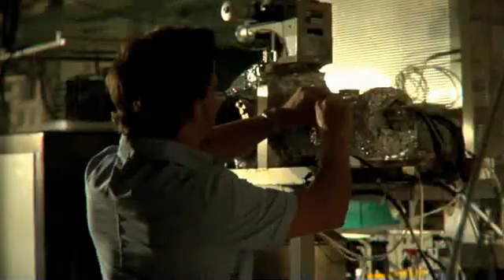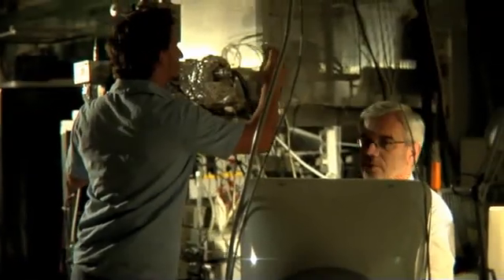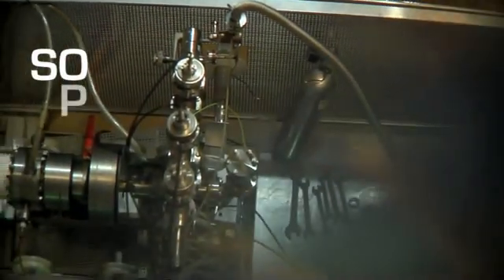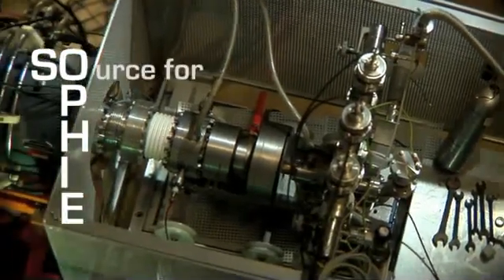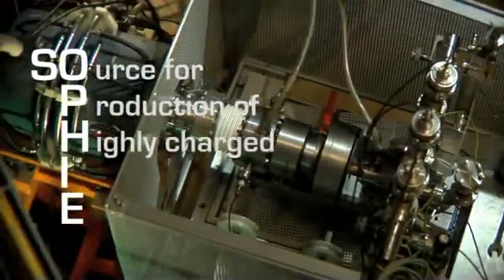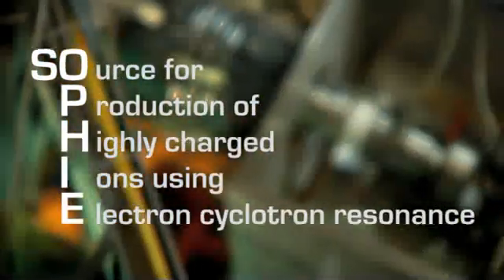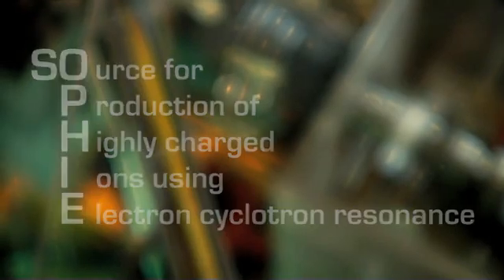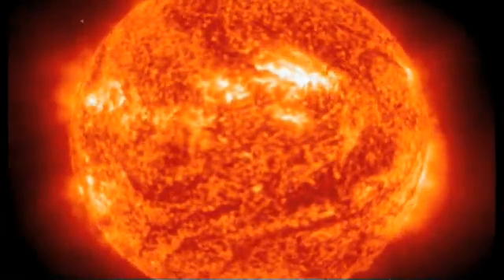Before those ion-surface interactions can be studied, the necessary ions have to be produced. This is done in an electron-cyclotron resonance ion source, lovingly nicknamed SOFI. Inside the source, conditions similar to those in the sun's interior are created to ignite the plasma — that's several million degrees centigrade.